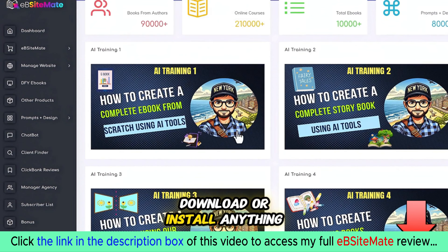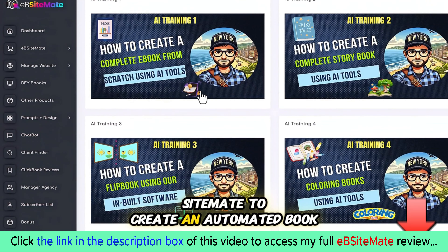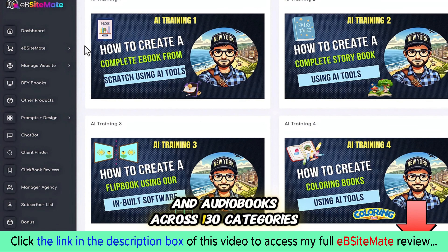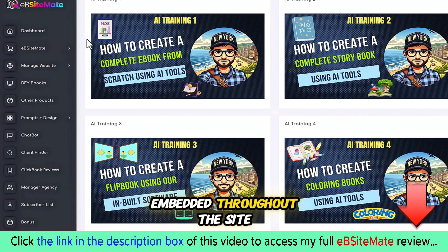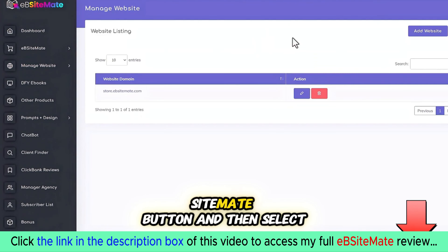Part one: we'll use EB Site Made to create an automated book affiliate site pre-loaded with over 90,000 ebooks, physical books, and audiobooks across 130 categories — all in just one click. Your affiliate link is automatically embedded throughout the site. From the sidebar menu, click on the 'Add EB Site Made' button and then select 'Add Website.'